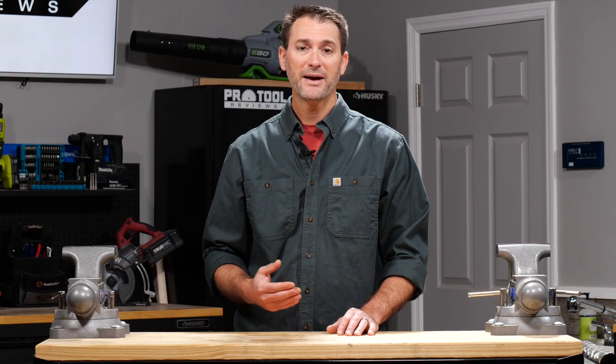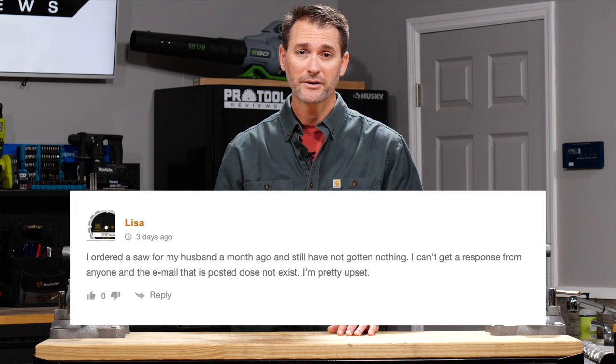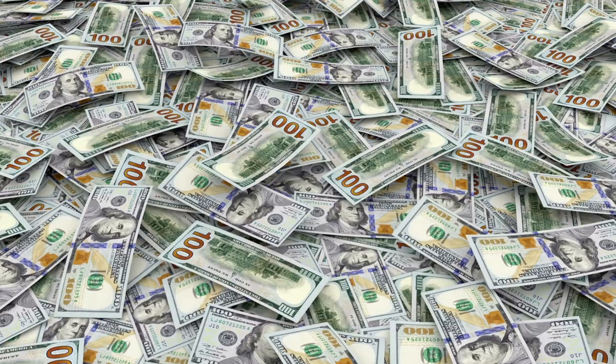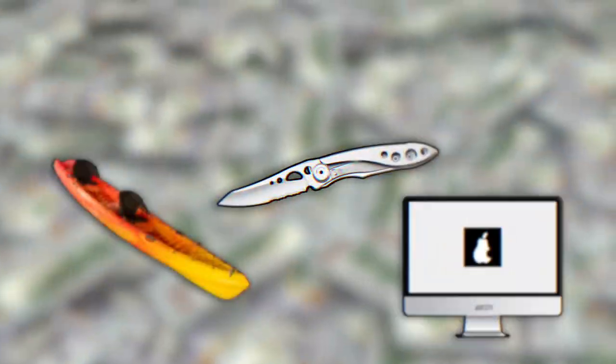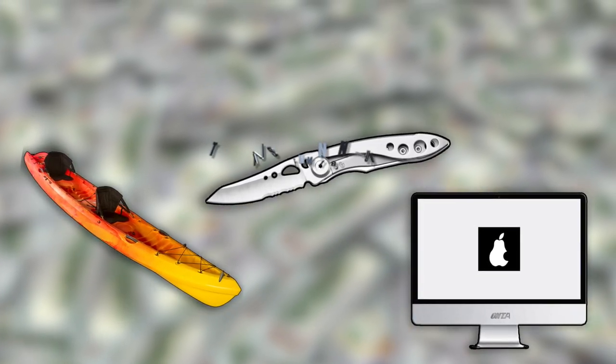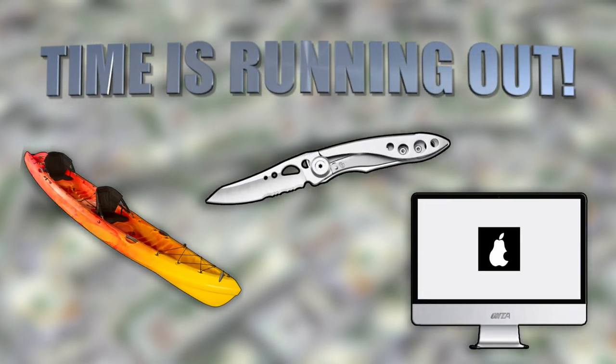We've received comments from folks who haven't been getting any responses to their email inquiries, and in some cases the website they ordered from has even been shut down. The problem goes far beyond just this product — there are websites promising crazy low prices on everything from kayaks to knives to computers, and they give you really short time frames, which makes it awfully tempting.